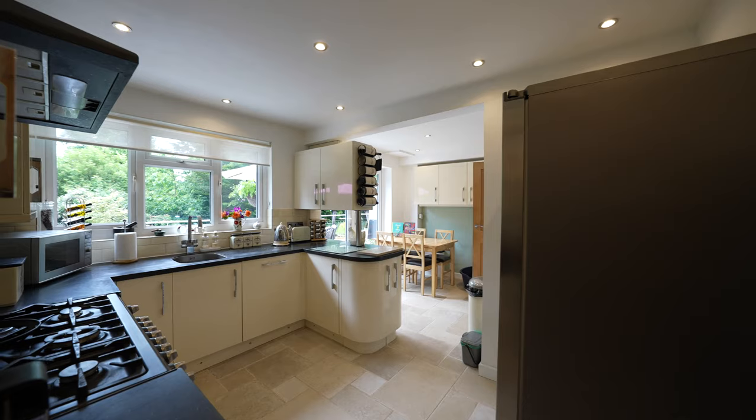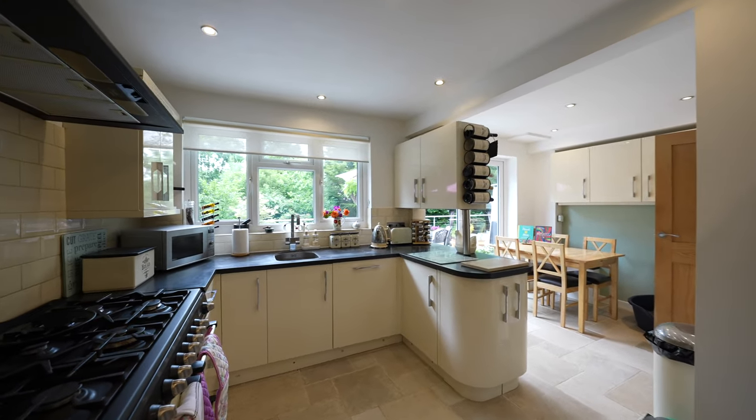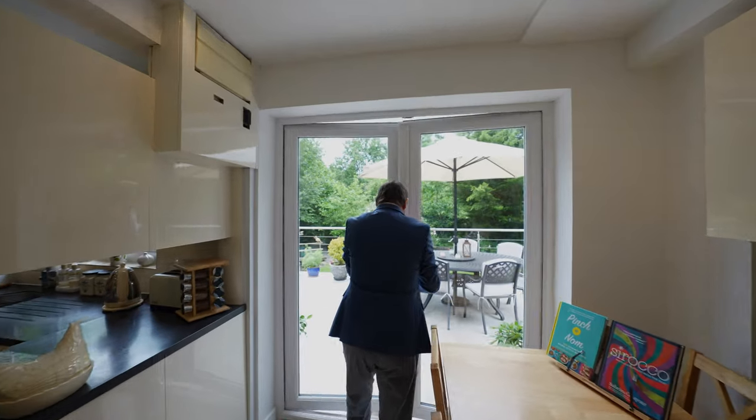The well-appointed kitchen breakfast room features a PVC double glazed window to the rear, built-in dishwasher, Saint-Arbois limestone flooring, wall and base units, and French doors opening out to the rear garden.